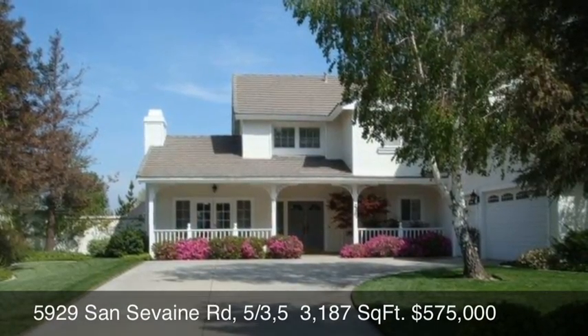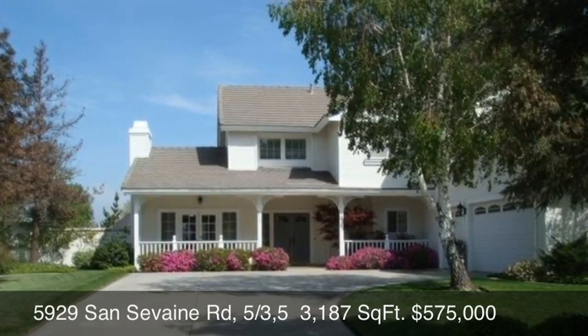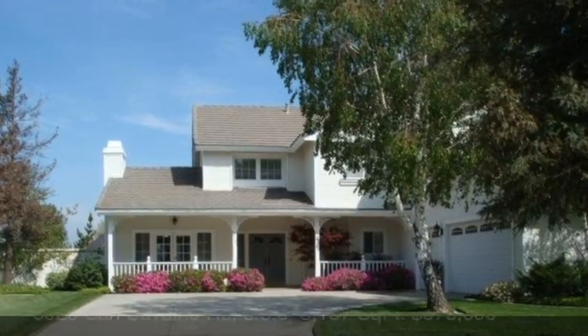Coming up is 5929 San Savane Road — five bedrooms, three-and-a-half baths, 3,187 square feet — sold for all cash at $575,000.